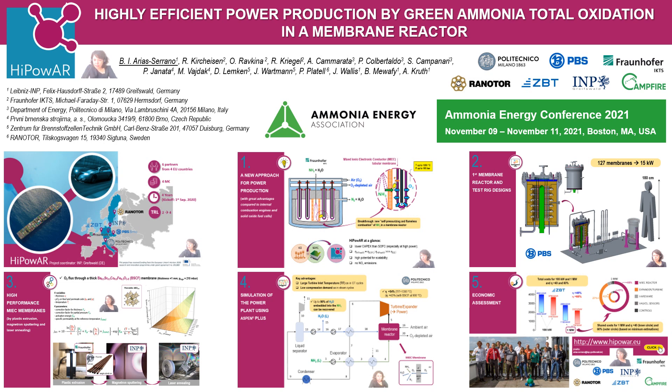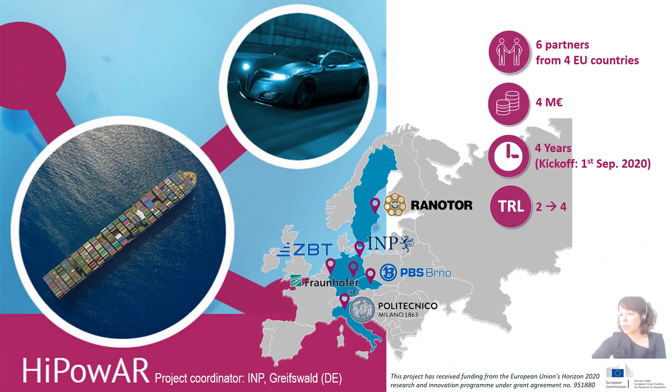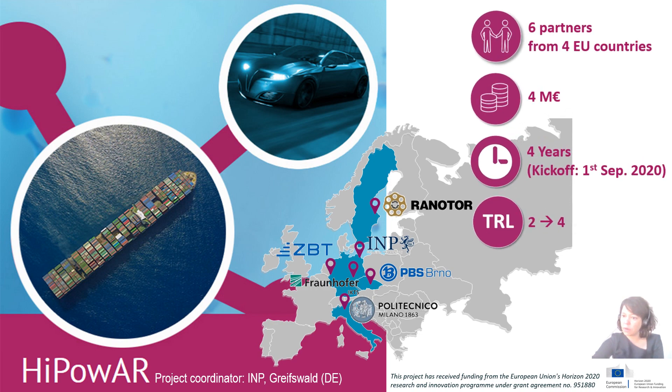Hi, hello! I'm Blanca from Impreiswall in Germany, and on behalf of the entire consortium I'm very pleased to present our research within High Power to the Ammonia Energy Association. The consortium in this Horizon 2020 funded project brings together leading research partners and companies from four European countries. High Power has a budget of four million euros and expects to reach Technology Readiness Level four by the end of the project.